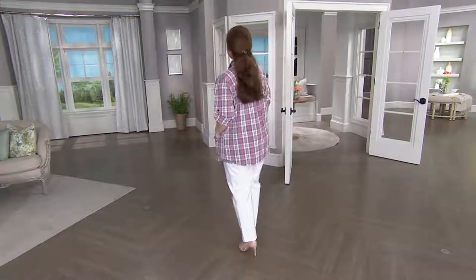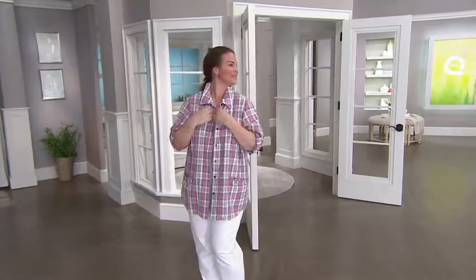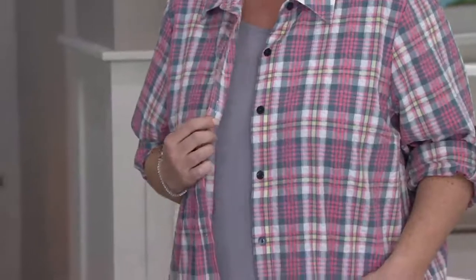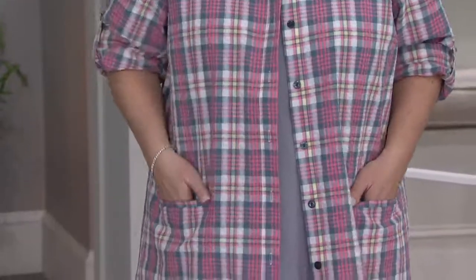1-800-500-7590. I could not be more obsessed with this cut, with this shirt if I tried. Melissa, you look fabulous. This is our Seersucker boyfriend shirt. It's our second Buy More Save More of the show, which means your first one comes home for less than $55, and your second one comes home for around $50.36.